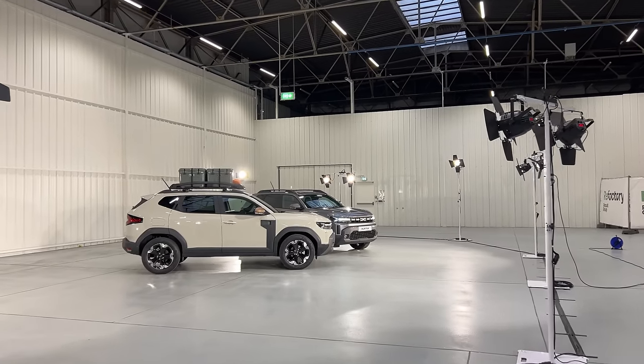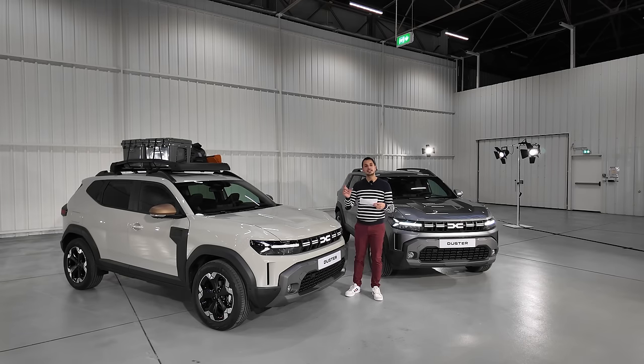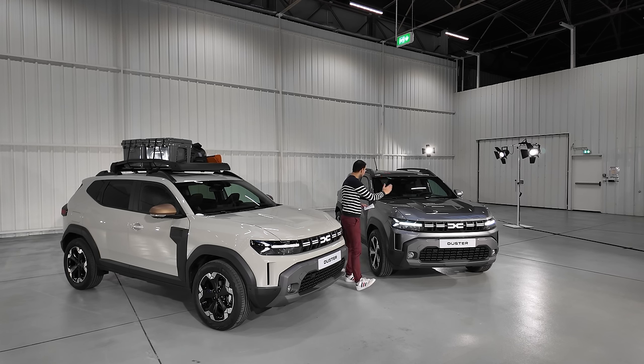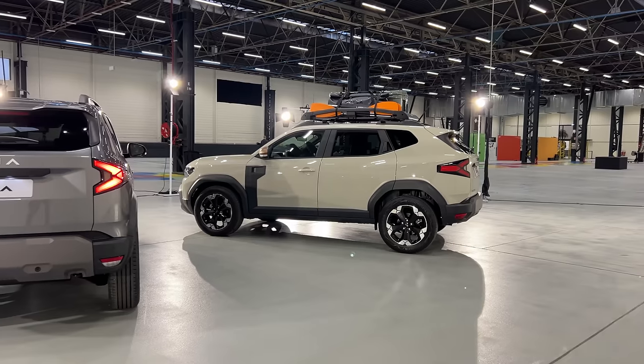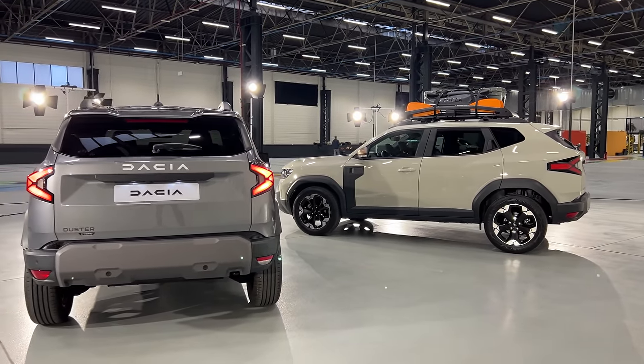On aura toujours les gammes Essentielle, Expression, Extrême et Journey. Extrême et Journey, ce sera les versions les plus haute gamme. Là, on a une version Extrême et une version Journey de ce côté-là. Au niveau des commandes, vous pourrez les commander à partir de janvier-février 2024, donc c'est très bientôt.